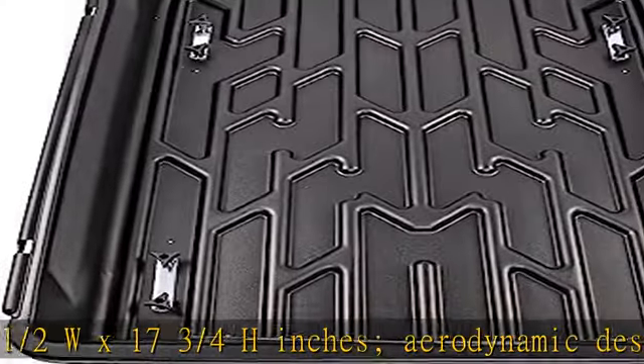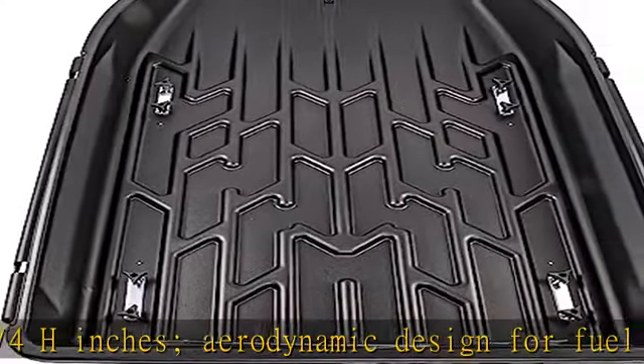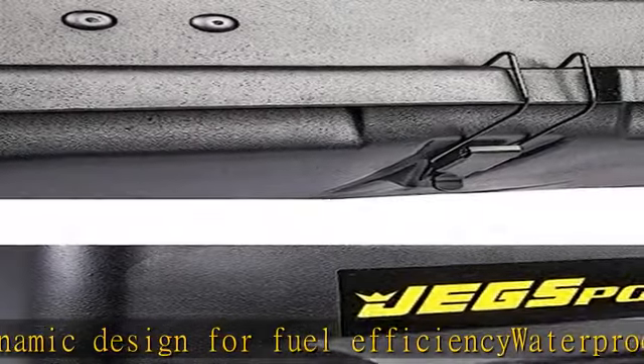Weather tight seal for ultimate car rooftop protection and security. Easy and convenient loading and unloading from either side of the car makes for smooth travel and hassle free storage. No tools required — easy assembly and installation.